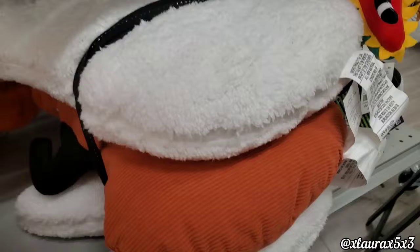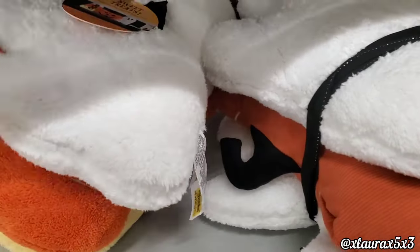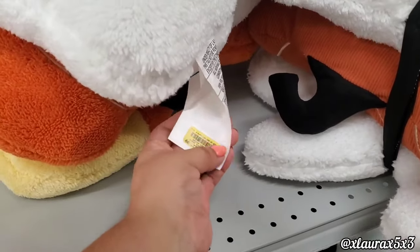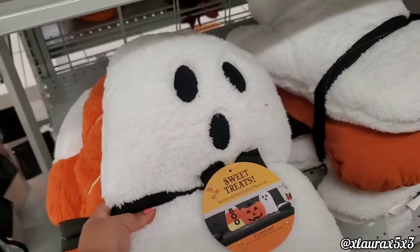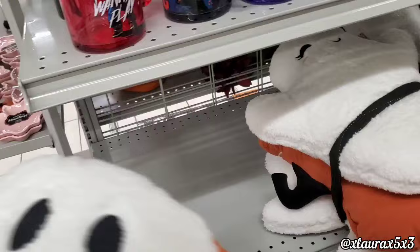I just wanted to show you that some of these ghosties do have eyelashes, and this one has the candy corn. Same price. Okay, there you can see it a little better — very cute.